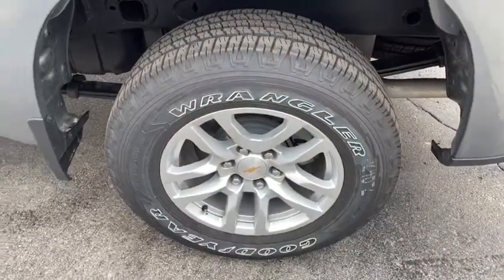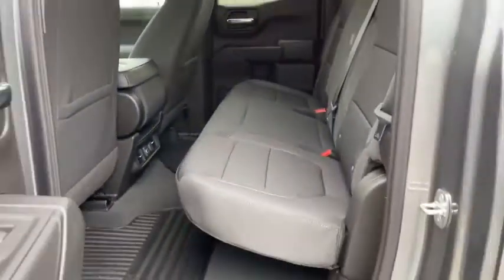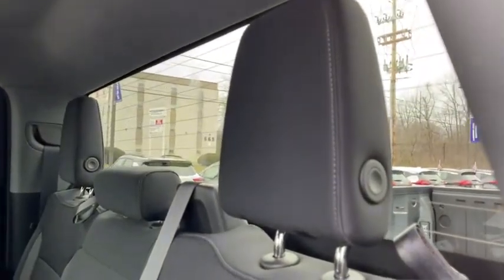Bluetooth, leather-wrapped steering wheel, adjustable steering wheel, power steering, cruise control, keyless start, four-wheel disc brakes, aluminum wheels, four-wheel drive, floor mats, and rear defrost.